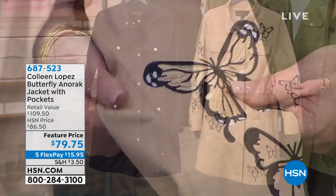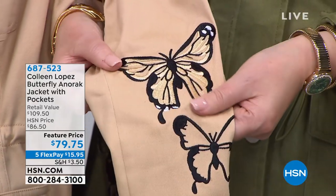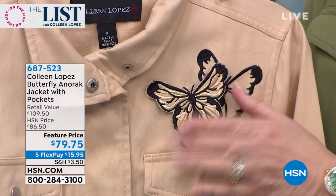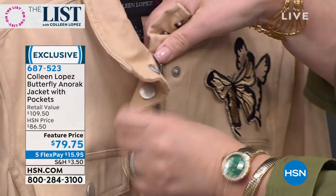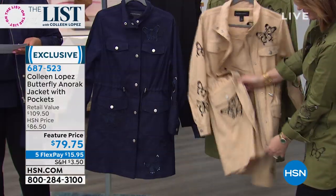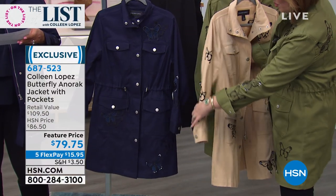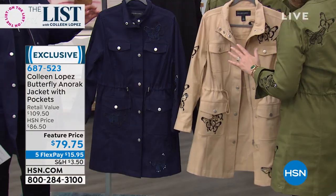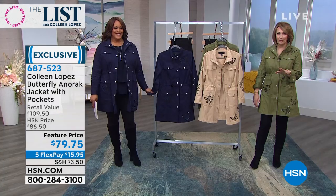Hi everybody, I'm Colleen — you're watching The List tonight. We've been giving you great ideas on how to step into style for 2020. Tonight we're showing brand new goodies, including this jacket I'm wearing. I wish you could feel this fabric — so gorgeous, soft, and luxurious looking. It's 79.95. The embroidery is so special — thick, beautiful, intricate embroidery on the sleeve, with three-dimensional embroidery and little butterflies. This is the sand color; it has a zipper and snaps, and is beautifully finished inside.